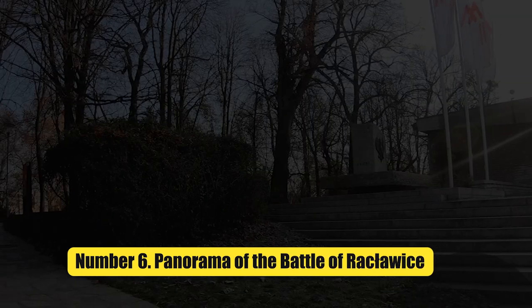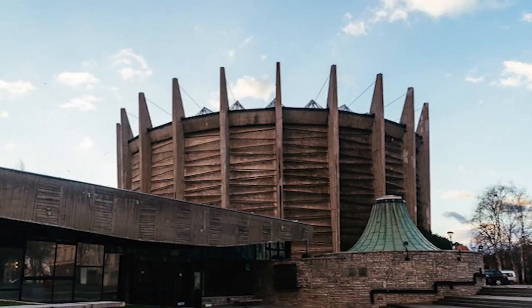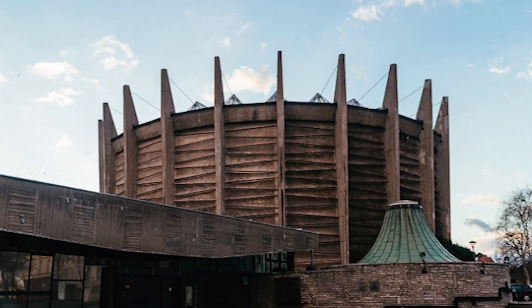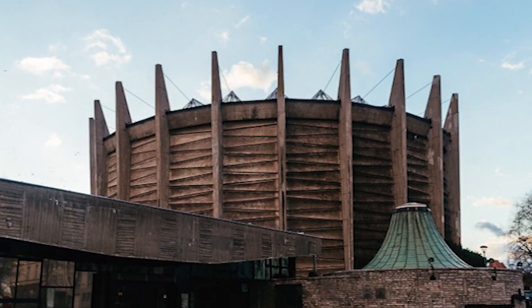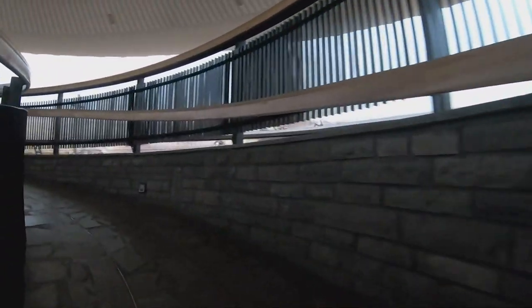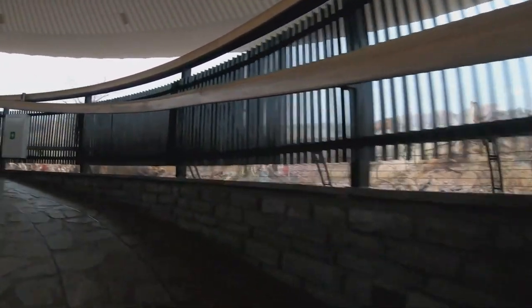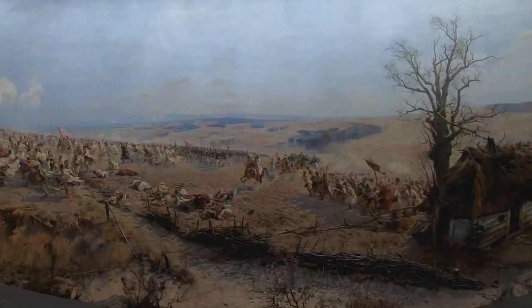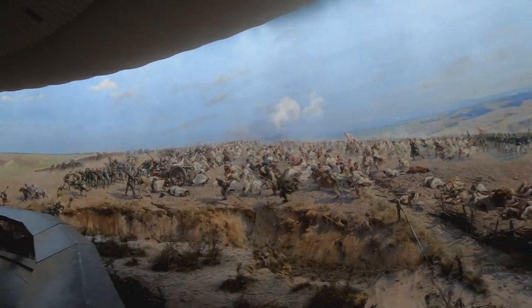Number 6: Panorama of the Battle of Räcklois. The Räcklois panorama is a unique painting of the Battle of Räcklois by Jan Steyke and Wodschich Cossack. It was made to honor the 100th anniversary of the Kosciuszko uprising. The work, which is a huge 15 x 114 meters, can be seen by the public in a rotunda building made just for it. The combination of painterly techniques and technology makes for a unique and illusory show.